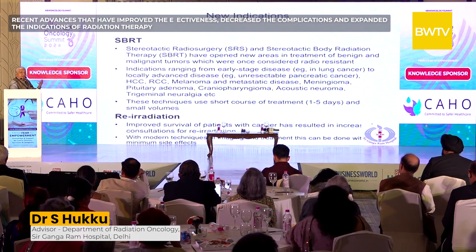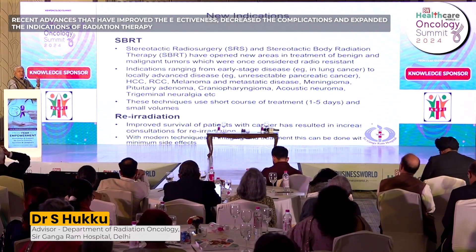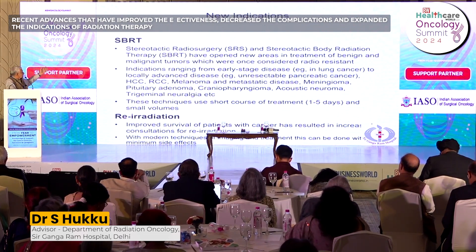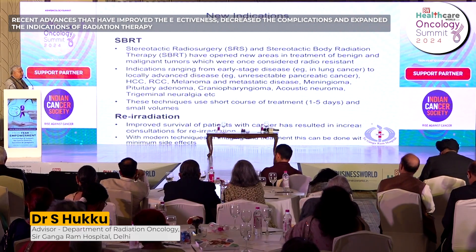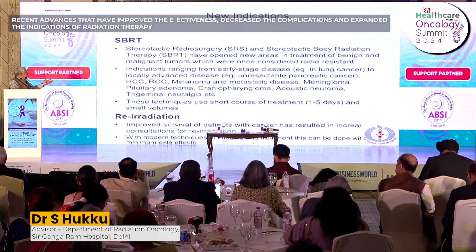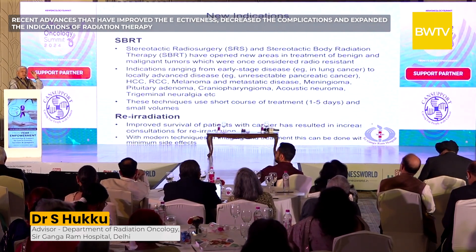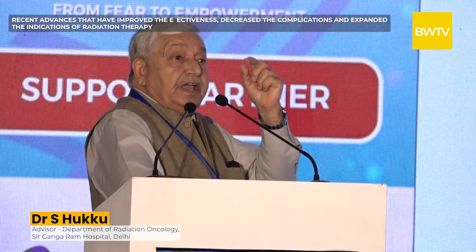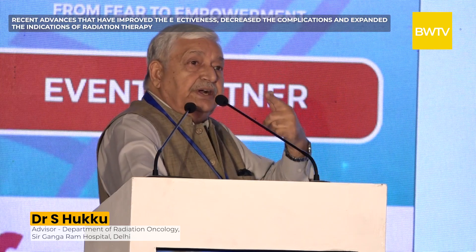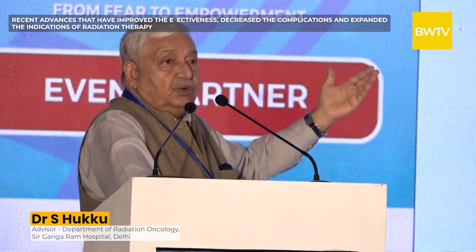Modern techniques have expanded indications. We now treat liver, lung, and previously radio-resistant cancers like melanomas, hepatocellular carcinomas, and renal cell carcinomas using SBRT. We can treat benign tumors like meningioma, pituitary adenoma, craniopharyngioma, and acoustic neuromas. A classical example is trigeminal neuralgia — with accurate modern techniques we can treat an area of just three to four millimeters in the brain, delivering 70 Gray in a single treatment. That dose previously required seven weeks; now it is delivered in one day to a tiny target.